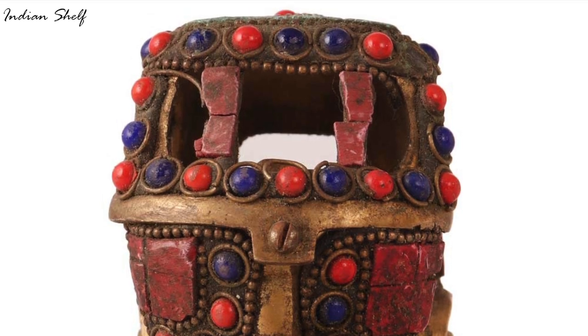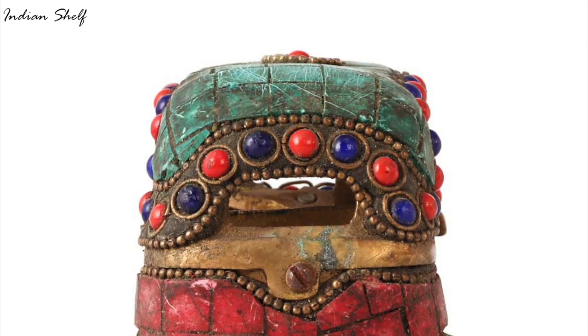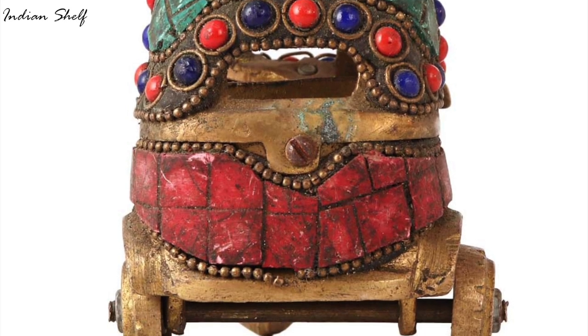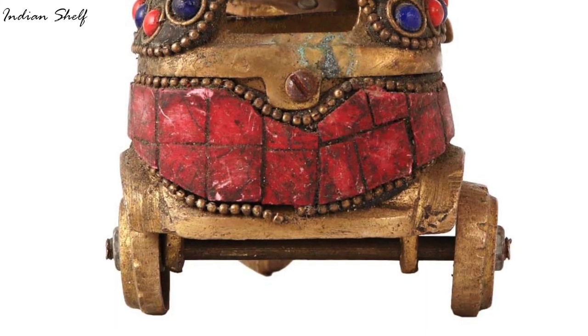It's a popular choice among those who appreciate Indian art and culture, and it serves as a reminder of the country's rich history and traditions. It is also a great gift for those who love travel and adventure.